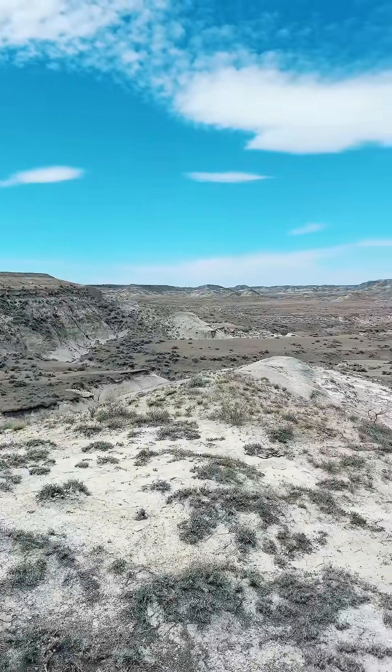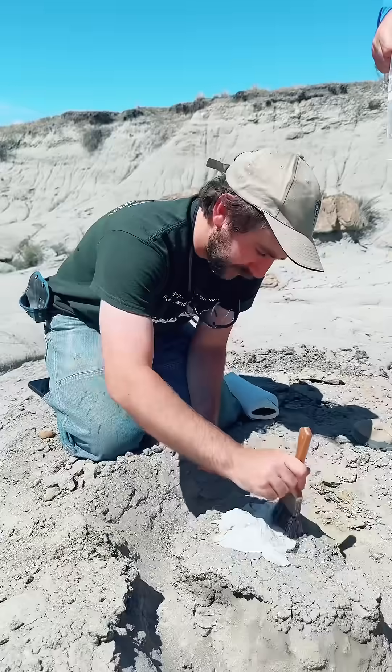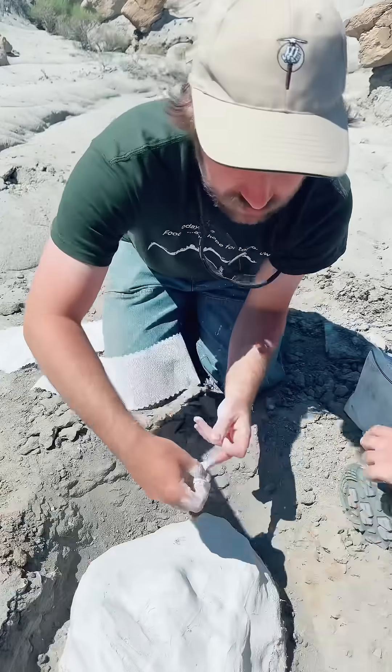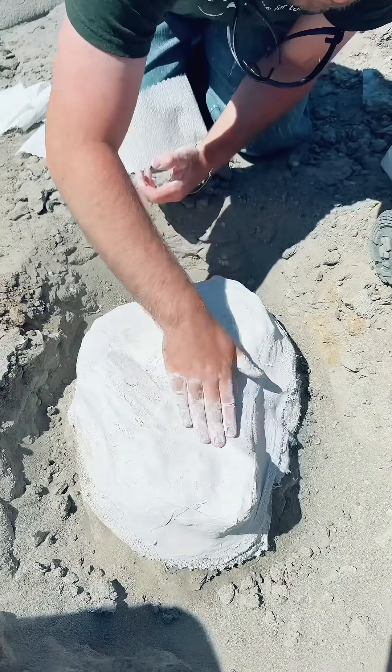Again, I cannot tell you how absolutely beautiful the view is out here in eastern Montana. This is Ben — you can see him getting the fossil prepped for a jacket, and this is the plaster of Paris that you typically see at these dig sites.